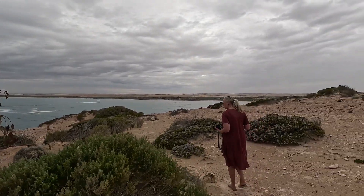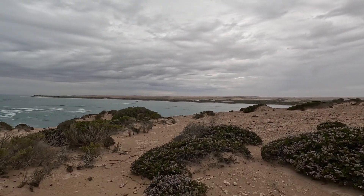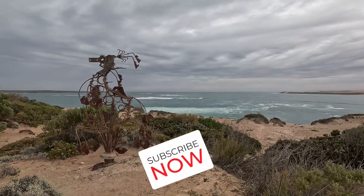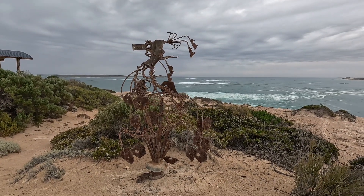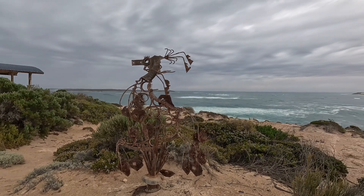Another sculpture by the sea. This is Cape Finesse, just outside of the town of Elliston. It's a kind of weird-looking sculpture — I'm not sure exactly what it is, maybe a seahorse to keep with the theme.